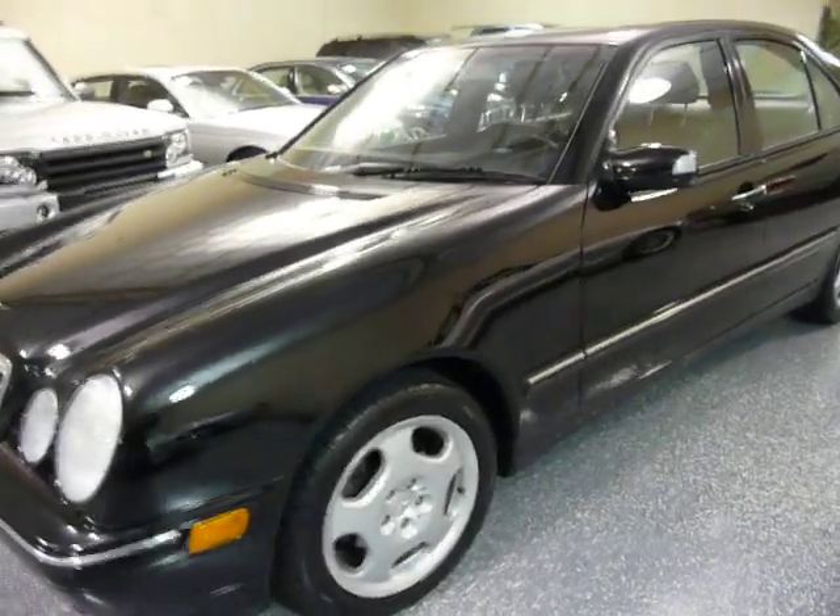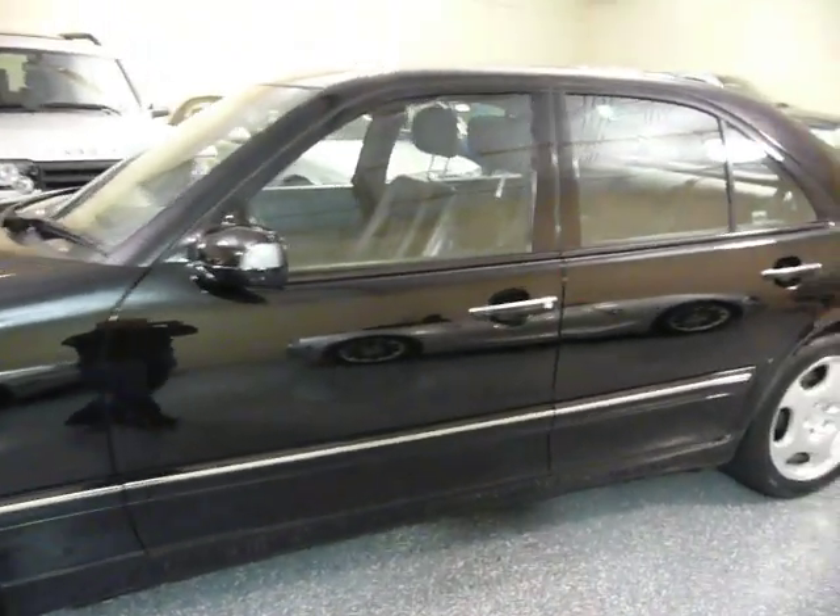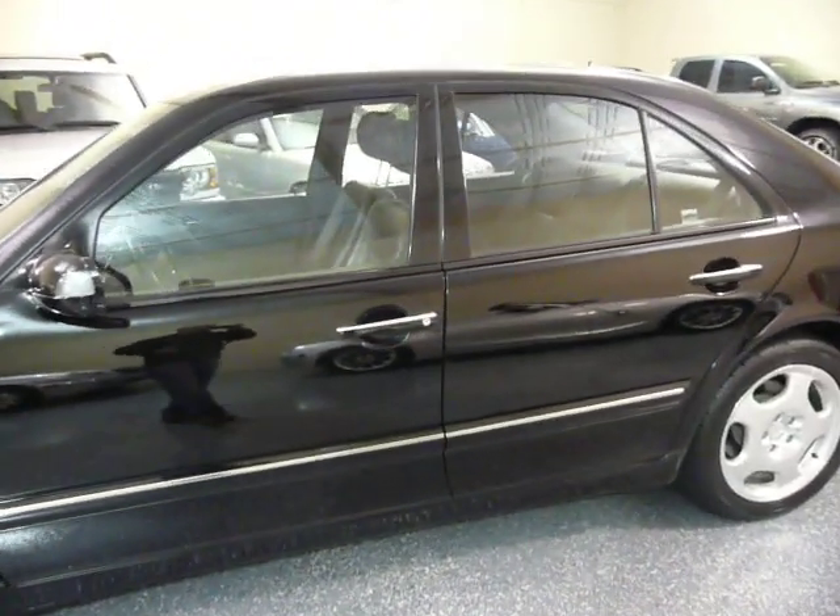The outside of this vehicle is virtually flawless. Never had any rust, there's no dings, there's no scratches. Very, very well taken care of.